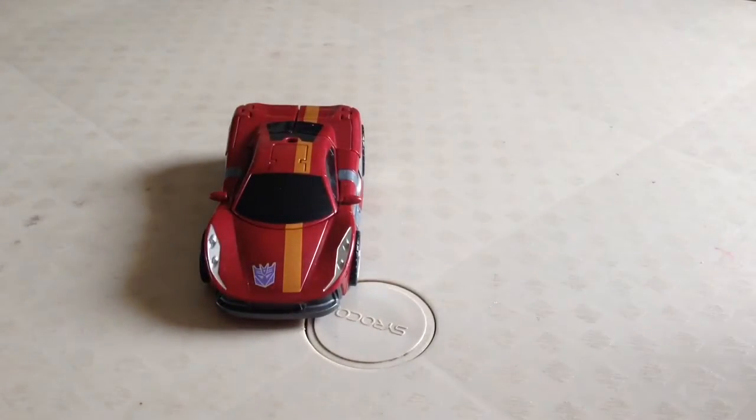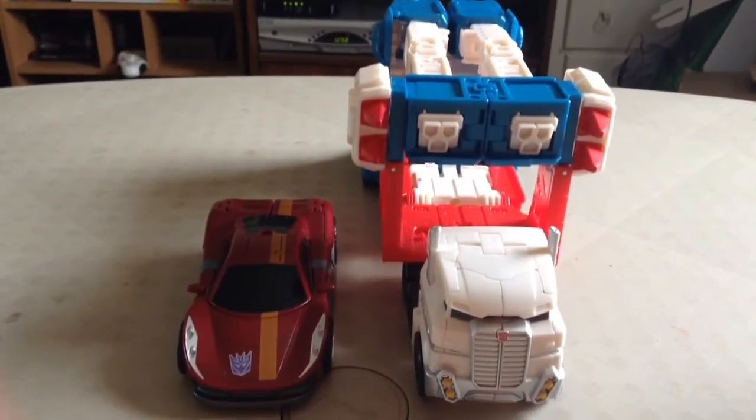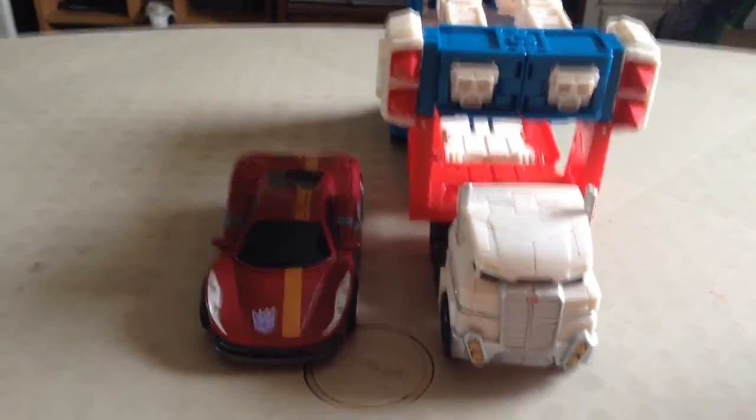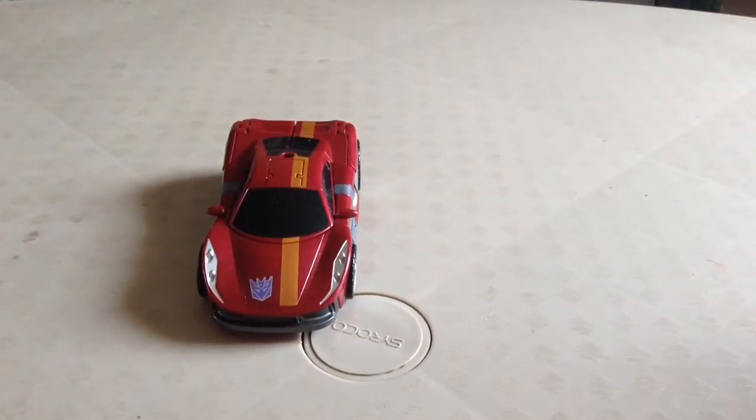There he is with Motormaster. And last but not least, just because I have him with me right now along with all my other Combiner Wars figures, here he is with Transformers Combiner Wars Leader Class Ultra Magnus. That's a very nice scale too.